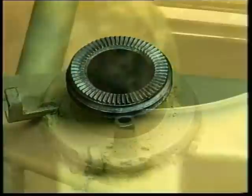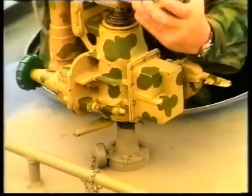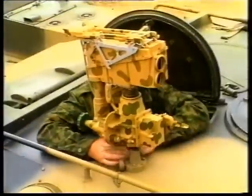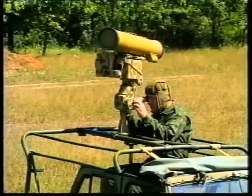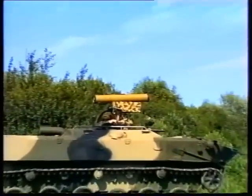The design of the launcher of the Kornet-E system allows firing from any transport means and fighting vehicles with the help of a simple device in the shape of a pin.